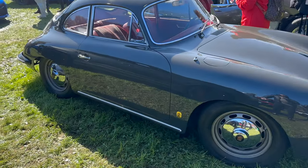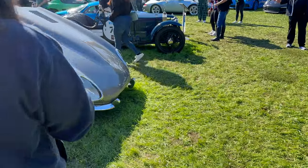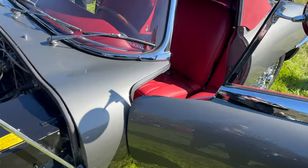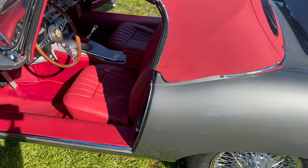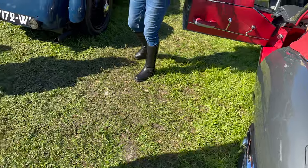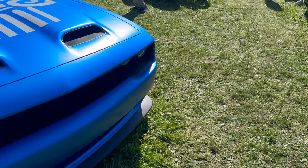Oh my god — the Speedster is absolutely beautiful. Wow! And oh my god — the E-Type. Look at that. Enzo Ferrari himself said that the E-Type is the most beautiful car ever made, and if Enzo Ferrari is saying that, it really says something. This is mint — I don't know if it's been restored or not, but it doesn't matter. It's gorgeous.